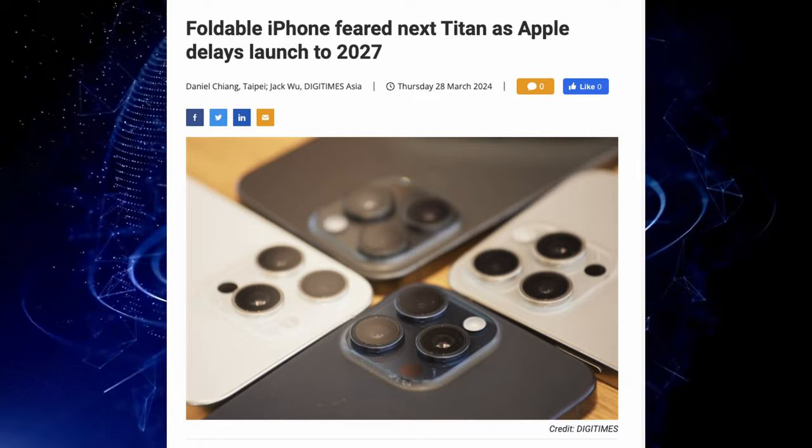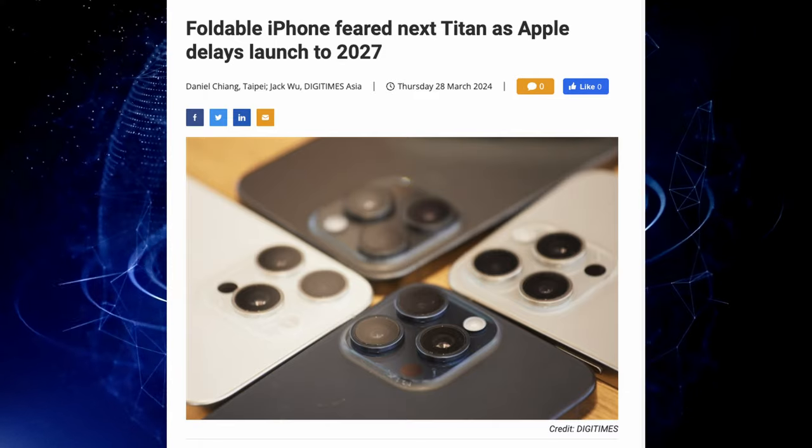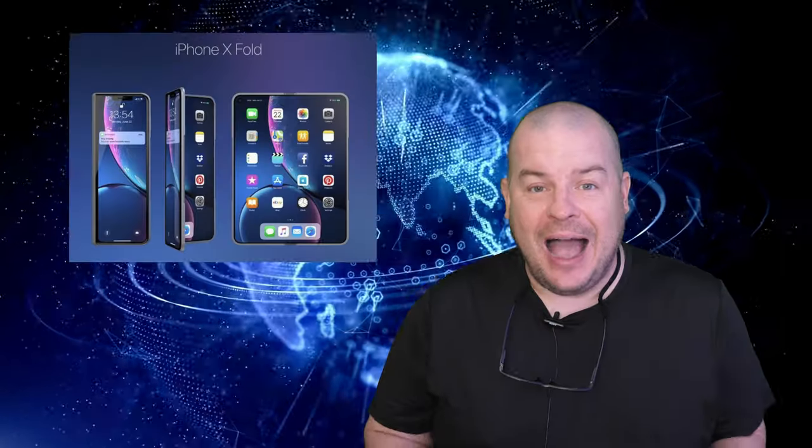iPhone Fold is reportedly coming out, but a new story from DigiTimes Asia says the foldable iPhone is feared as Apple delays launch until 2027. I highly expect that when iPhone comes out with a true foldable competing against the Galaxy Z Fold phones, they're going to sell millions. But I wouldn't be surprised if they just make it a flip phone like the Galaxy Z Flip.